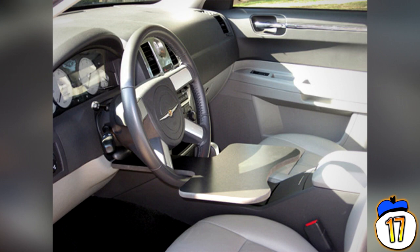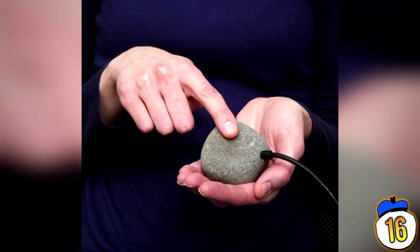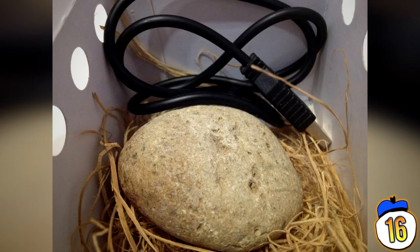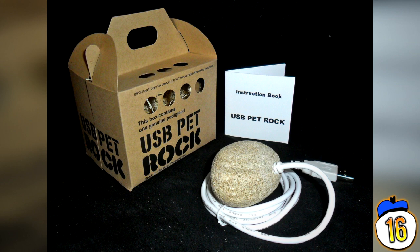16 – USB Pet Rock. This one is pretty miraculous. After you boot up your computer or laptop, you can plug this rock into your USB slot and watch with awe as absolutely nothing happens. That's right, electricity will fail to surge through the rock and it will actually transform into an inanimate geological formation right then and there. Naturally, this is the start of a wild revolution in technology.